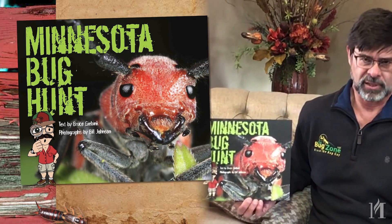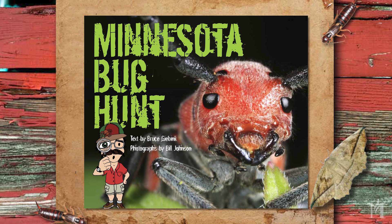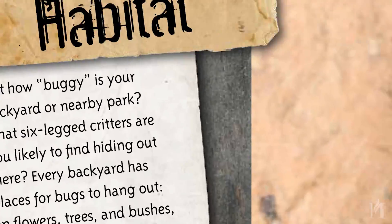There are 28 different insects featured in this book. These occur across five different habitats, and we're going to get started with the first habitat that's closest to all of us — our backyard.